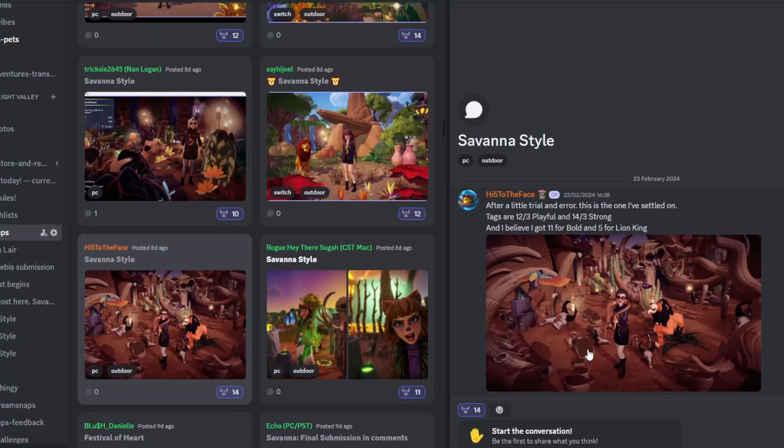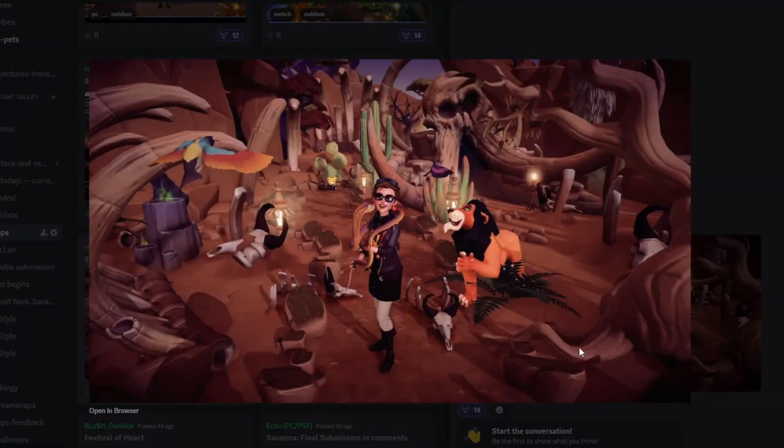Next up we have High Five to the Face, who's put 'After a little trial and error this is the one I've settled on' — tags are 12 out of 3 playful and 14 out of 3 strong, plus 11 for bold and 5 for lion king, which is really impressive. Scar looks fantastic — he's eyeing up the birds, you can tell he's spotted his lunch. The pose with the snake, the elephant graveyard look — this might stand out against typical Pride Rock submissions. I love the volcanic cooking stove item and the little lion cub trapped in the background, just like Simba as a young cub. This is fabulous.